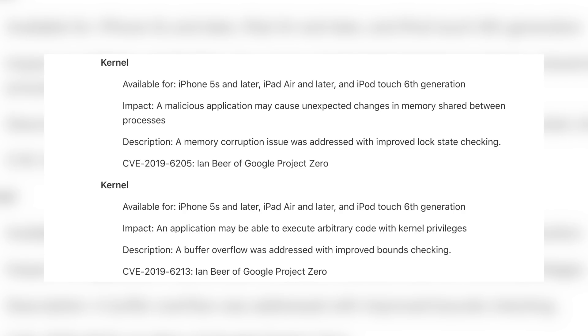Another interesting thing I noticed in the iOS 12.1.3 security notes is that Ian Beer is also credited with a pair of kernel exploits. We know Ian Beer has released exploits in the past that have led to jailbreaks, and he did say he was going to release an exploit a while back but still has not done so. He definitely has a couple of exploits that could potentially come into play in the future.